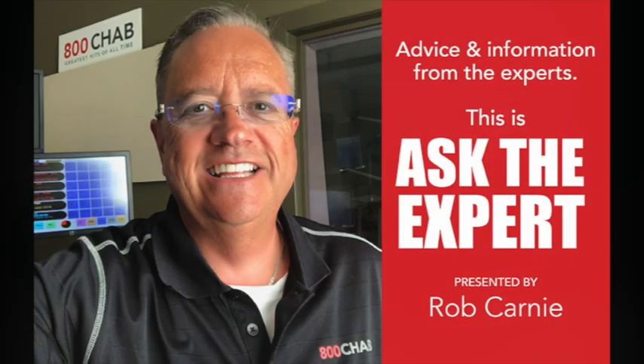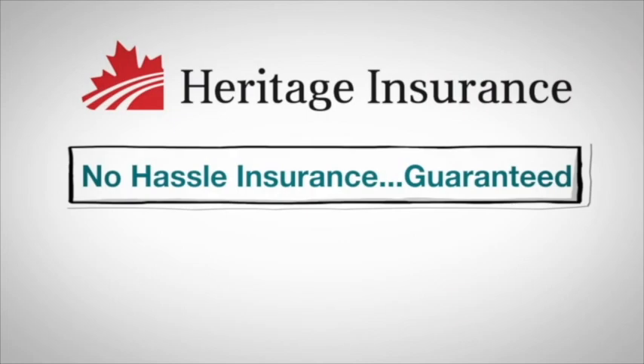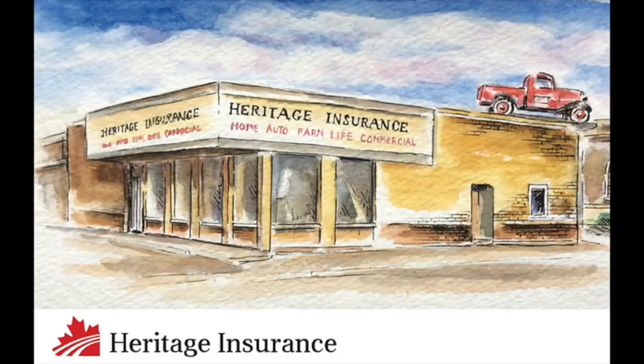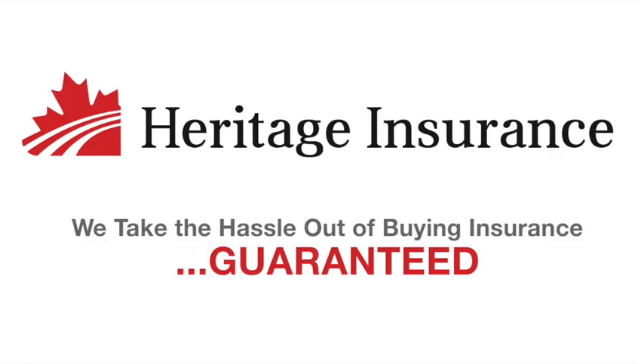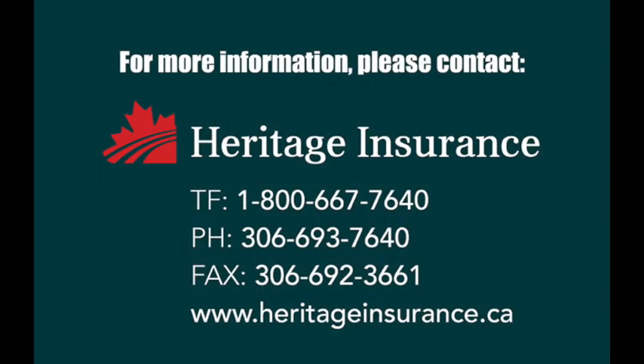Service line coverage and home systems protection — you can get all the information you need by dropping into Heritage Insurance or checking online at heritageinsurance.ca, or come in and see any of our fine people at the corner of Fairford and First Northwest. This has been Ask the Expert, your source for expert advice and information.